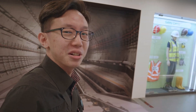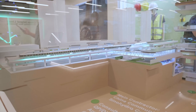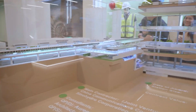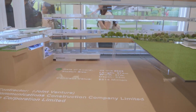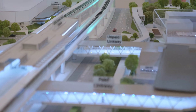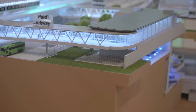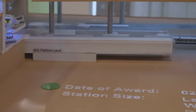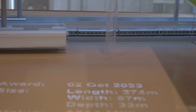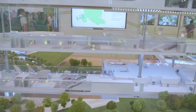Today, surprisingly, in terms of the station models, it seems like they only have one — which is Clementi Station. So there is where the current EWL station is, but the CRL station underneath there, that's where it would be. They brought this section up for us to take a look.